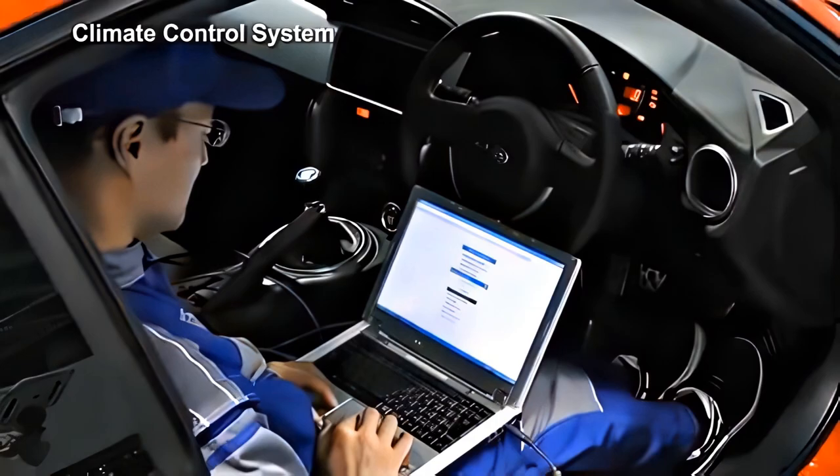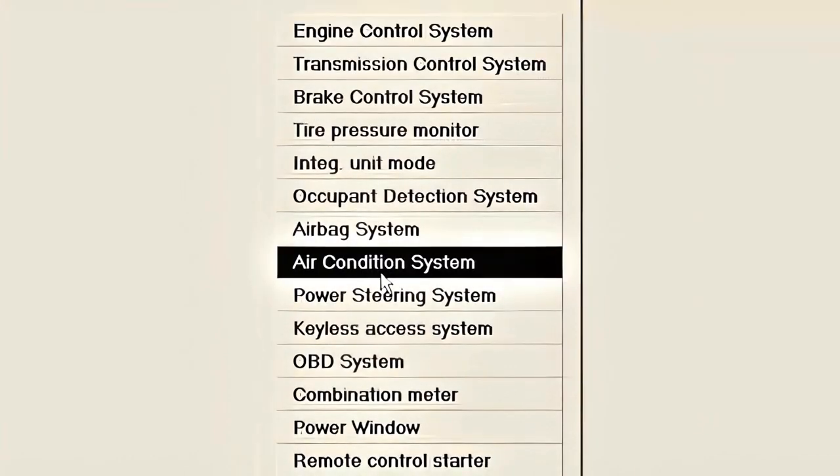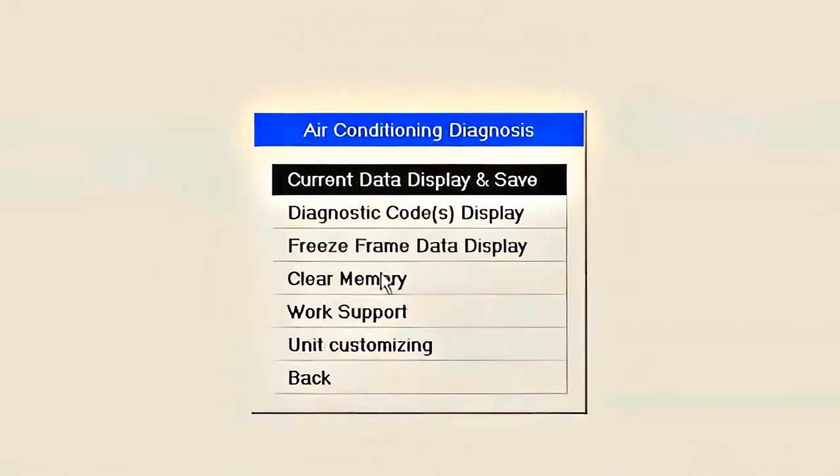By using the SSM3, it will be possible to output live data and diagnostic codes of the air conditioning system.